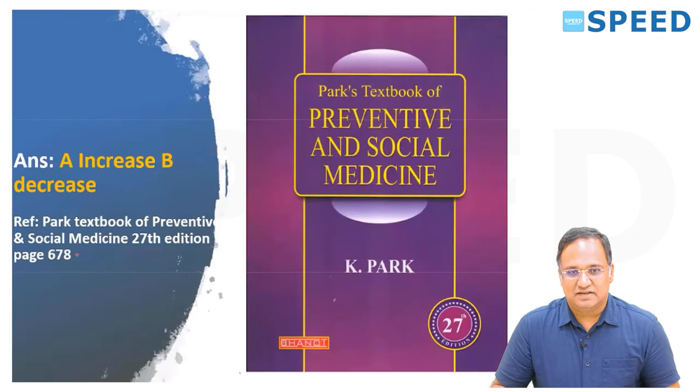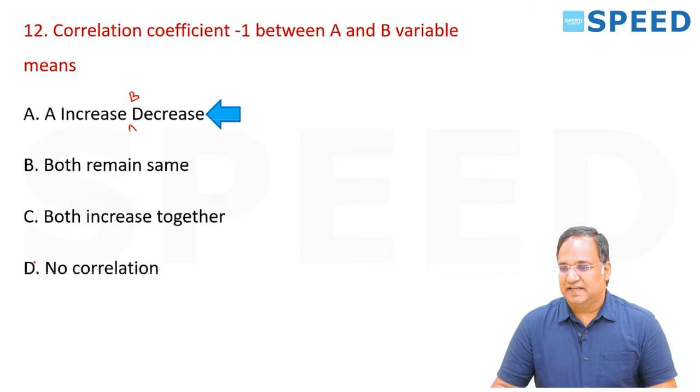This is given in SPM Park, 27th edition, page number 678 — option A.